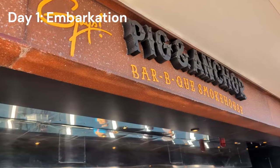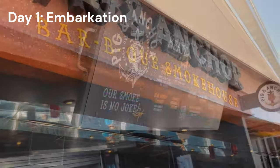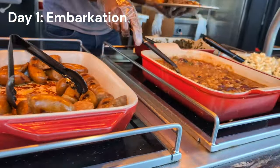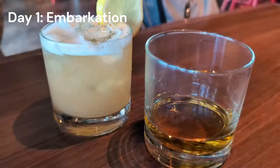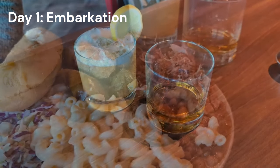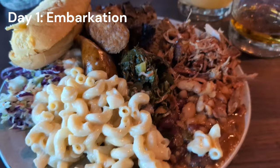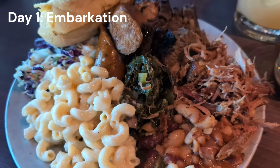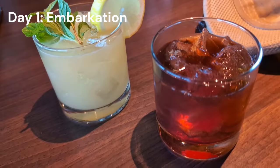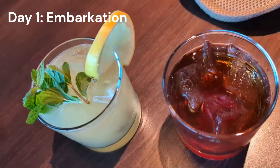The Pig and Anchor is the complimentary barbecue — it's open on sea days and embarkation day with the same menu. You can grab drinks at the bar inside, which we did because we had the Cheers package. We split a barbecue plate because our goal was to try as much food as possible, loaded up a good plate, got a couple cocktails, and enjoyed what we call first lunch on embarkation day.